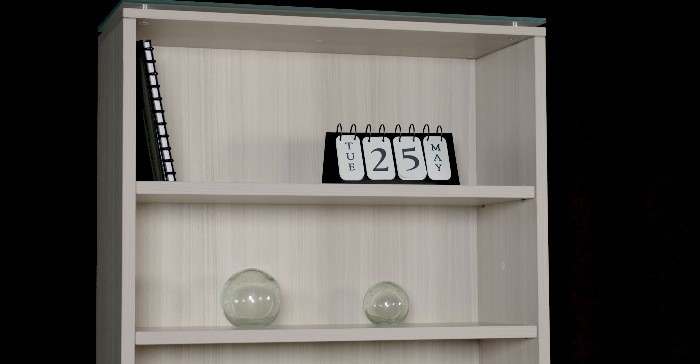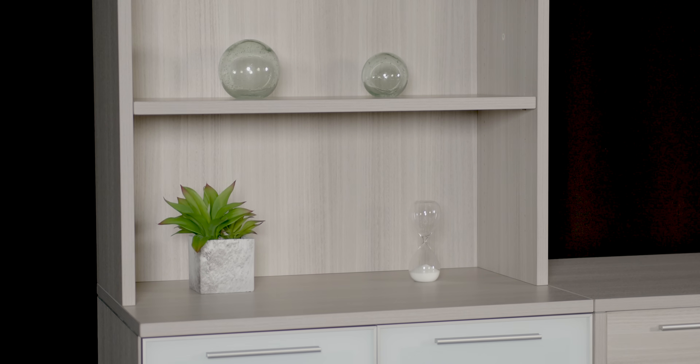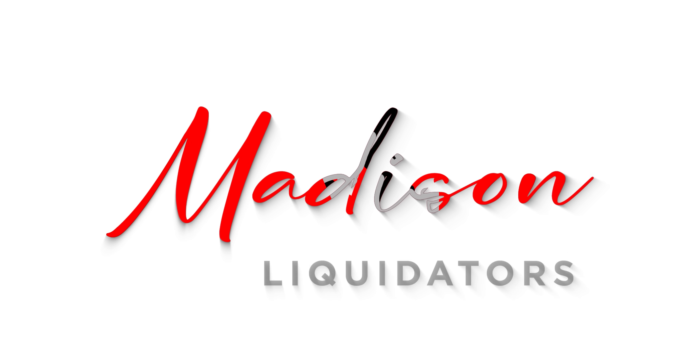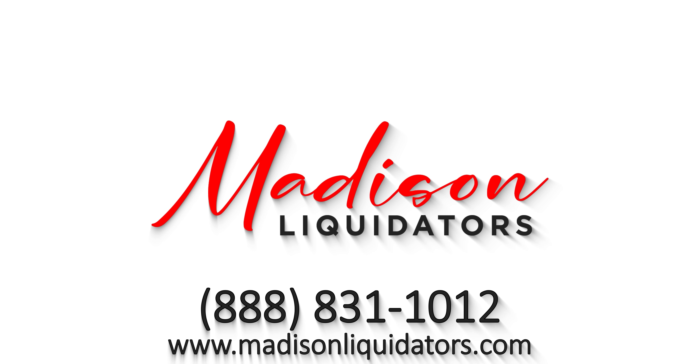At Madison Liquidators, we make shopping for office furniture easy, with thousands of options that can be delivered direct to your door. Visit MadisonLiquidators.com and click to have it shipped direct to your door.